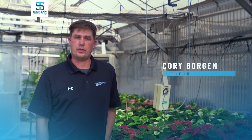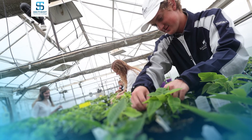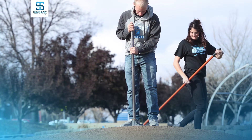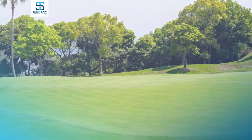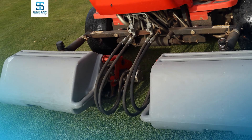Here at Southeast Tech, your first semester of classes starts with a core base of both horticulture and turf classes. Within your first semester you will be taking classes right alongside both horticulture and turf students, and those classes include horticulture science, turf grass management, pest management, and equipment operations and maintenance. This gives our students a core base so they can go out and get an internship while they gradually specialize into either horticulture science or sports turf management for their associate's degrees.